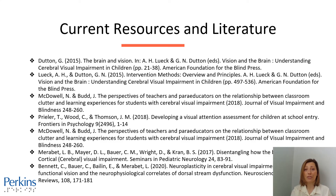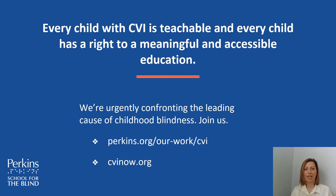Here is the current research and literature that we have on sensory integration. Every child with CVI is teachable and every child has a right to a meaningful and accessible education. If you would like to learn more about CVI or sensory integration, you can visit cvinow.org. Thanks for listening.